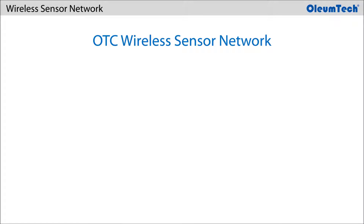This section is going to cover the basic overview of the Oliumtech Corporation's Wireless Sensor Network. Oliumtech Corporation will be referred to as OTC.